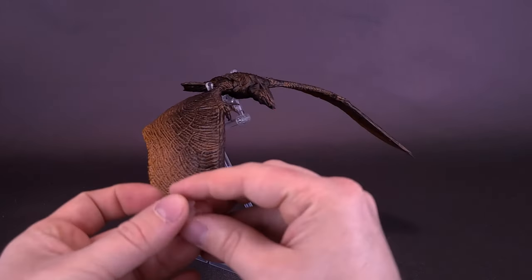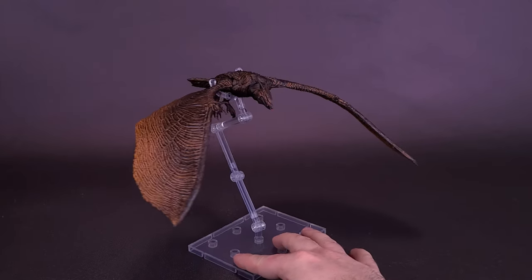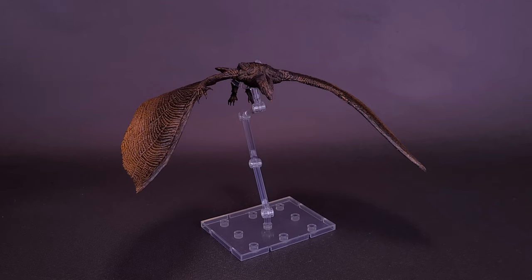The eye brackets can be used when you get another flying figure. Speaking of which, we are also getting Mothra - very excited to get our hands on Mothra, which will be a smaller figure than the Rodan we've been looking at here.